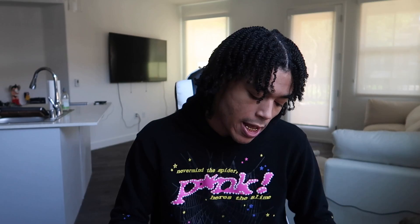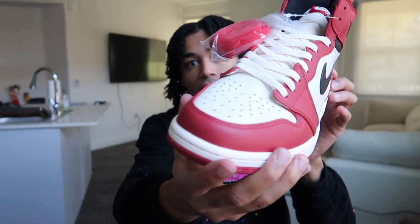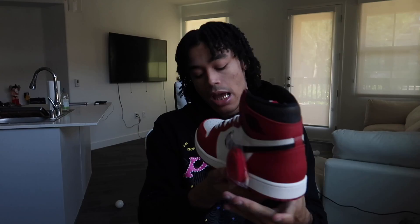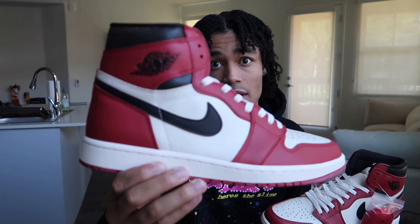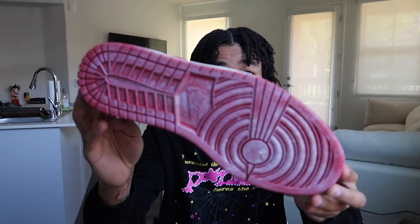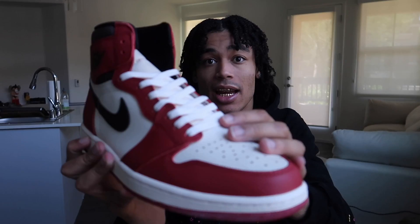At number two we do got the Lost and Found Jordan Ones. I've been wanting a pair of Jordan Ones for a while — I don't even have one in my collection. I feel like this is the cleanest colorway that goes with everything, basically like a Chicago Jordan One. Here they are — the quality is crazy, bro. Look at the toe box. That stitching is so crisp. I like how they designed this Jordan One for sure, definitely a clean one. Nike Air on the tongue. I like that icy bottom — it literally looks like there's some sprayed ice or something on the bottom. The quality is insane, the leather is really really nice. So at number two we got the Lost and Found Jordan One.